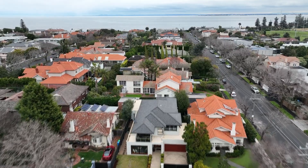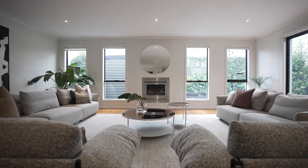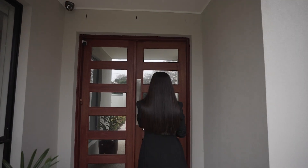Far exceeding expectations and located on the Golden Mile in the highly sought-after 3186 postcode, this is a family home built on functional modernity.